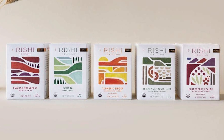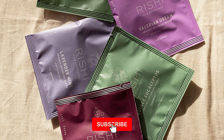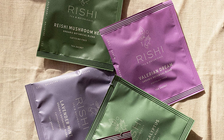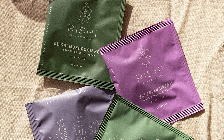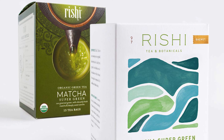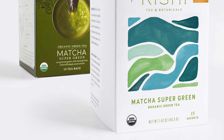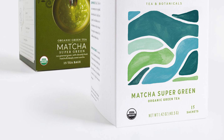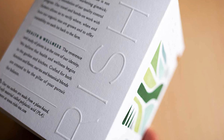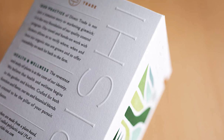Rishi's Matcha Super Green Sachets combine an energizing blend of matcha and suncha to deliver a tea with the traditional taste of matcha. The USDA organic tea is packaged in biodegradable, BPA-free sachets to offer the highest quality tea product available. As a company, Rishi is known for its commitment to sustainability and sourcing. Simply add one sachet to 8 ounces of hot water and let steep for 5 to 7 minutes. This tea offers a deep sweetness and smooth umami richness.